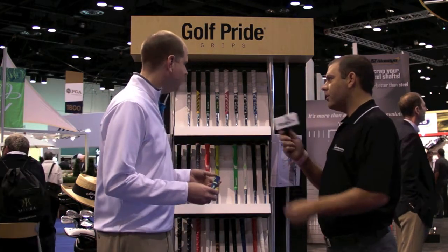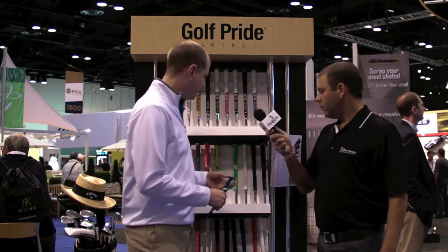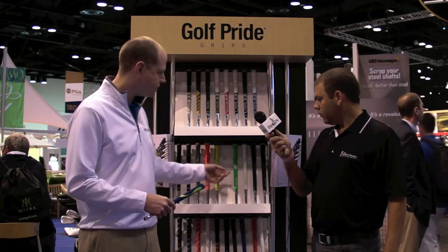It comes in an array of colors — a nice blue as well as a yellow, a bright orange, a bright green, and a white edition. It definitely matches with all the great high profile shafts and colors with the club heads that have been coming out too.